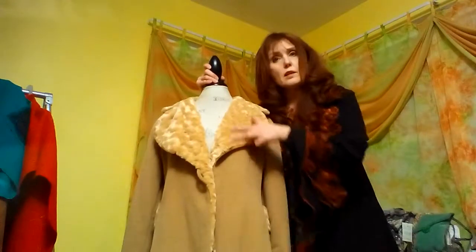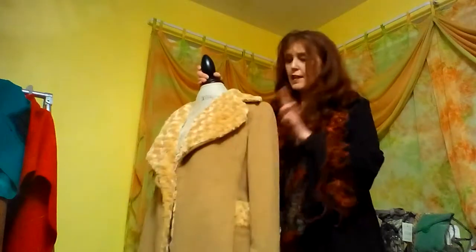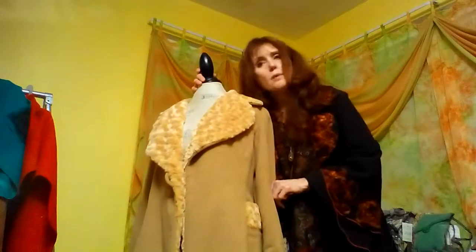This is what is called a baby mink faux fur. This is a camel. This is probably a nylon blend wool.